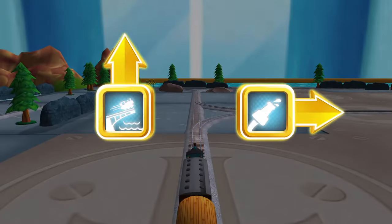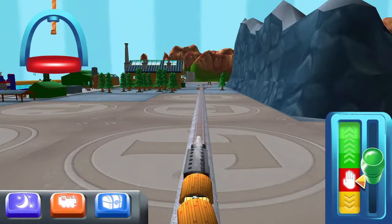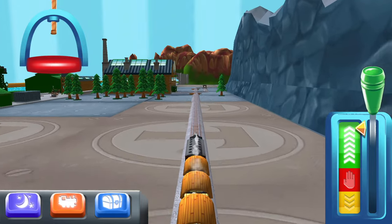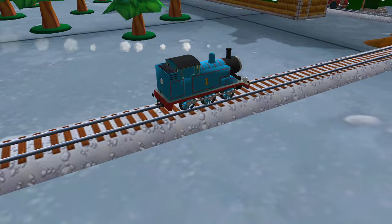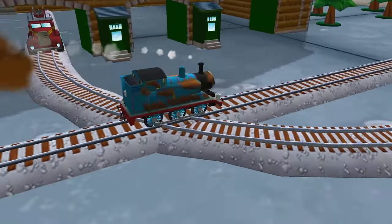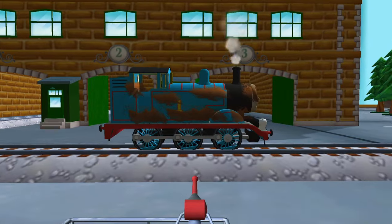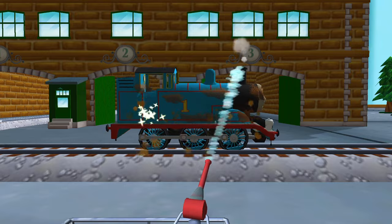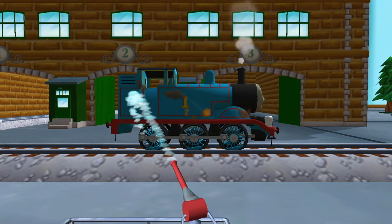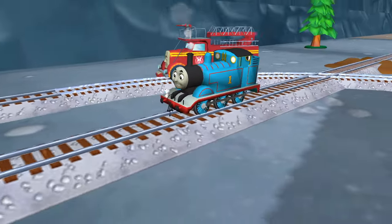Choose a direction — right leads to the steamworks, which are just ahead. Help your engine cool their pistons with a refreshing wash at the steamworks. Just touch where you want to spray — make sure you don't miss a spot. Your engine loves your train set!